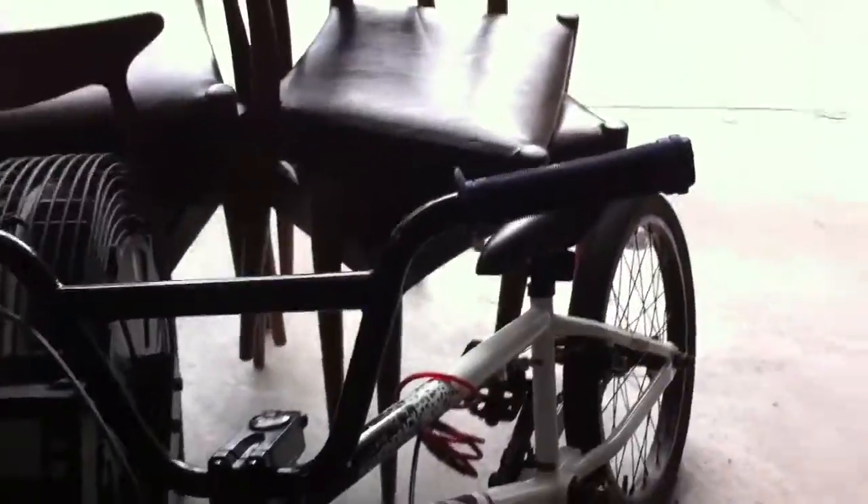This bike is great — I love it. It's probably one of the most fun bikes I've ever had to ride.